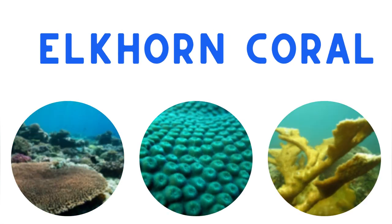Elkhorn coral has large flat branches which look like an elk's antlers. They provide an important home for many sea creatures such as lobster and parrotfish. They can grow as large as 12 feet wide. Which one do you think is an elkhorn coral? If you chose this one, you're correct.